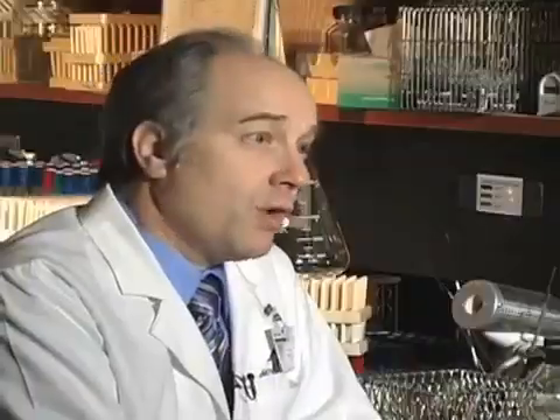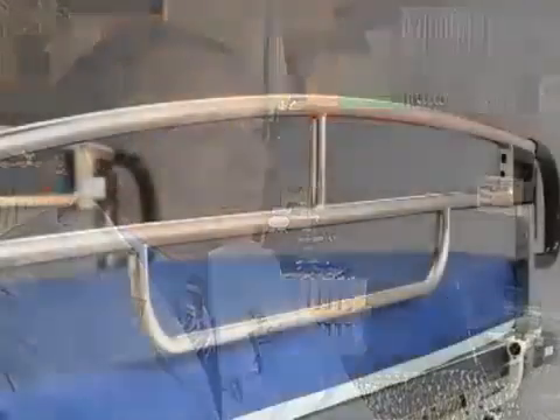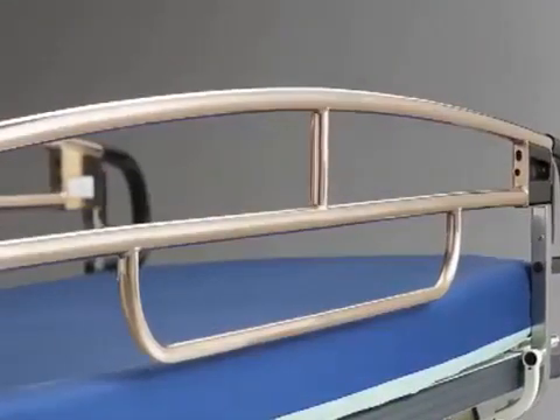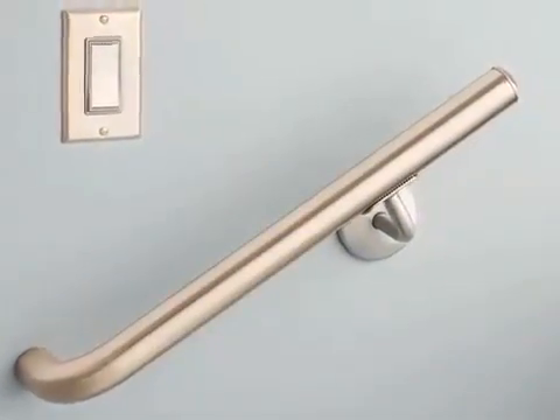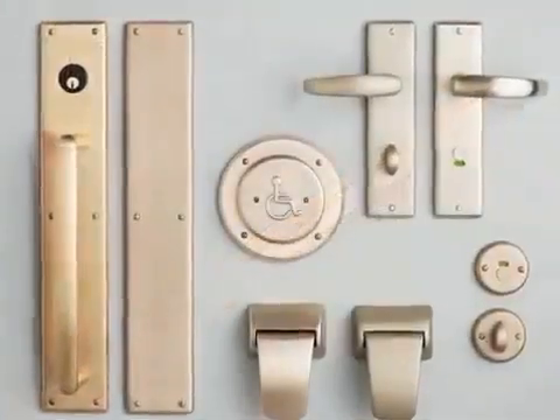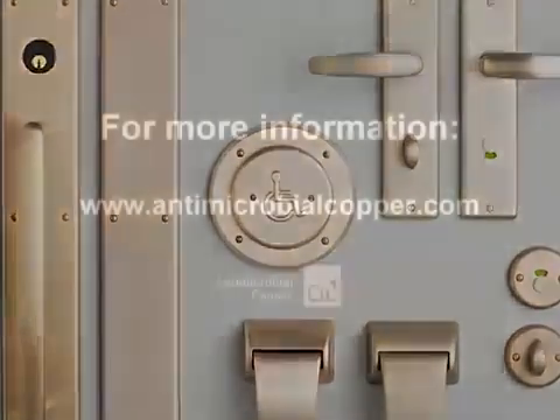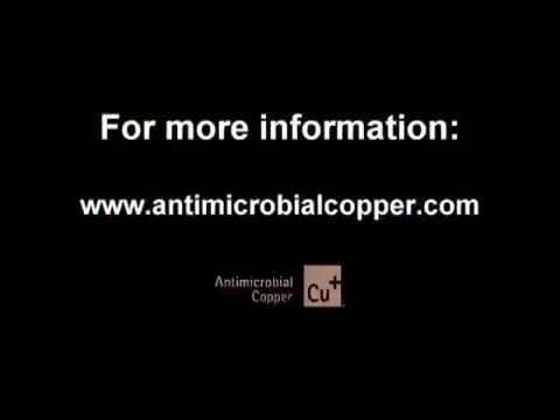This is a nationwide problem. Hospital infections cost the country billions of dollars each year in added health care costs, not to mention what they cost people when they lose their lives. Metallic copper surfaces can lower health care costs and help save lives. Product manufacturers have heard the message and acted. We need hospitals to do the same. Learn more at antimicrobialcopper.com.